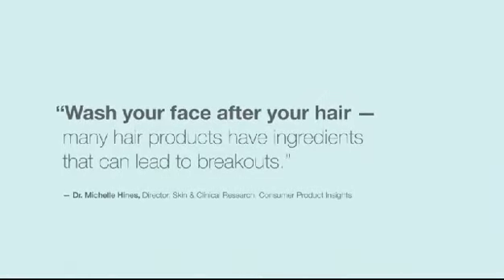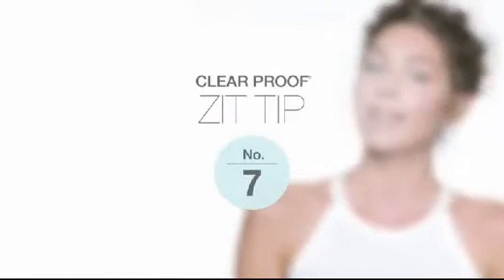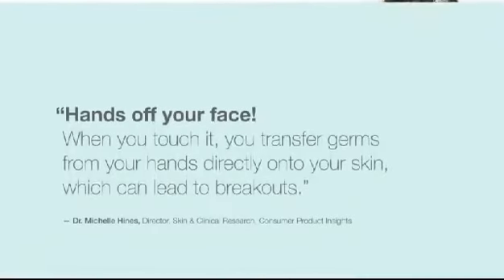Wash your face after your hair — many hair products have ingredients that can lead to breakouts. Wash with our light cleanser that converts to foam, helping remove excess oil. It's formulated with salicylic acid to help clear up zits. The botanically enriched formula leaves skin feeling clean and refreshed.